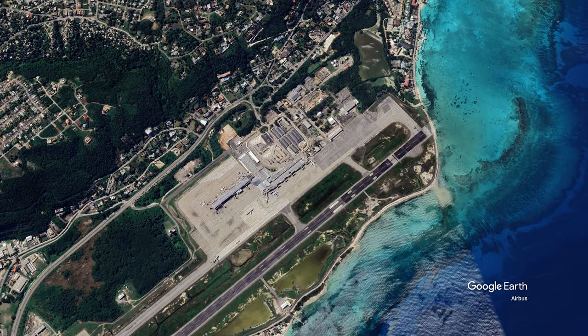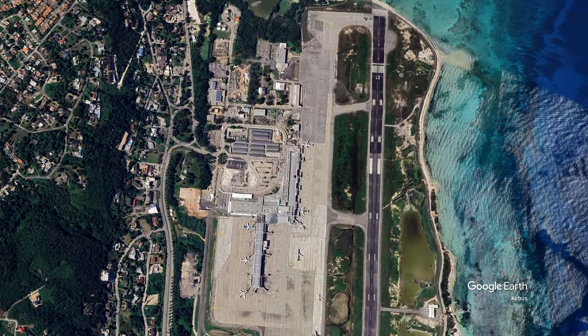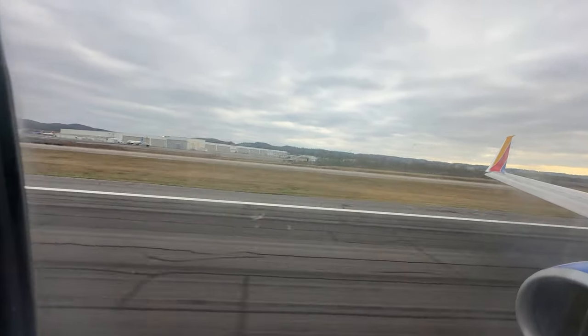Located at Sangster International Airport, Club Mobe Lounge offers a luxurious and relaxing environment for travelers. Whether you're arriving, departing, or in transit, the lounge ensures your journey is smooth and stress-free.